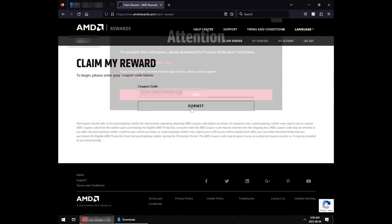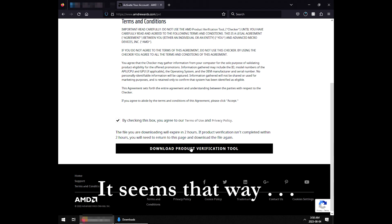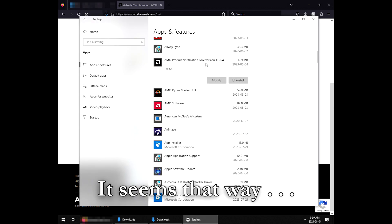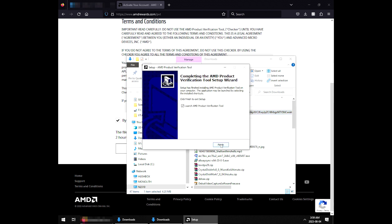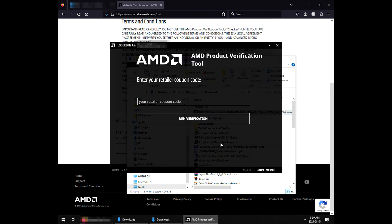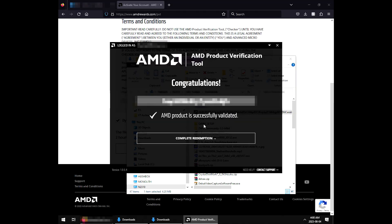I have to log in again. I don't immediately see a link for the verification tool, so I have to go put in the number again. Then it tells me to download the product verification tool — apparently you have to click 'product verification tool' specifically. So they give you a unique verification tool each time? I uninstall the last one, install the new one, launch the product verification tool, enter the code, run verification — and there we go, product successfully validated.